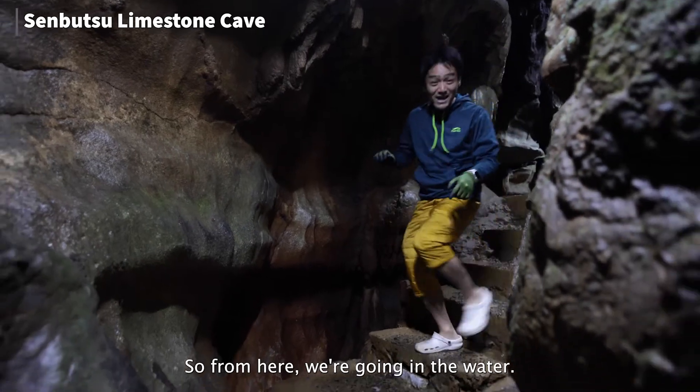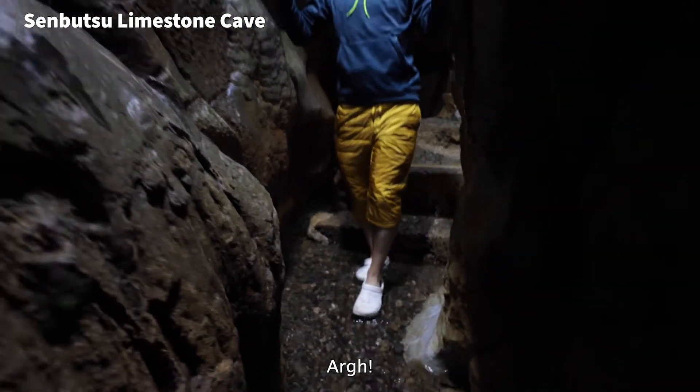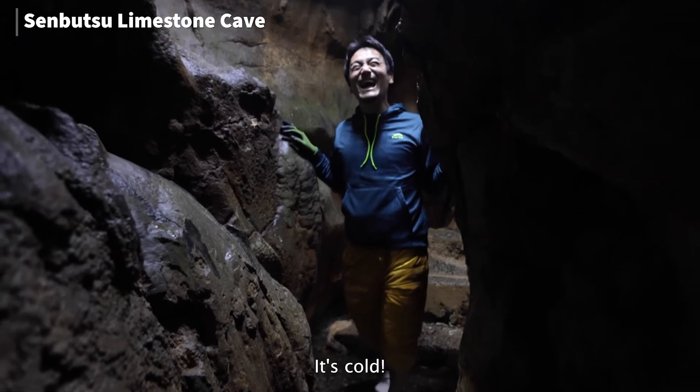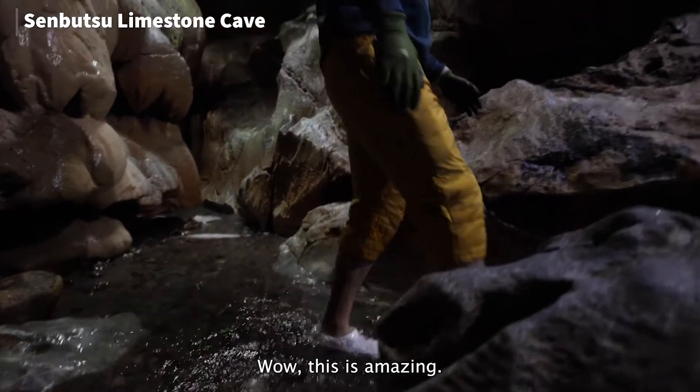From here, I'm going in the water. It's cold! Wow, this is amazing!